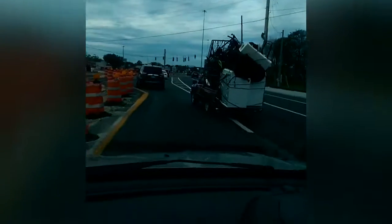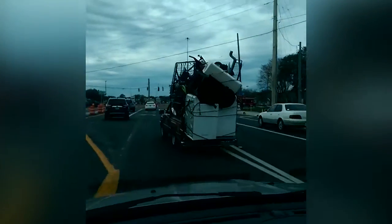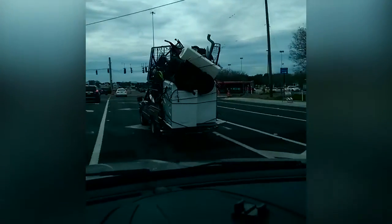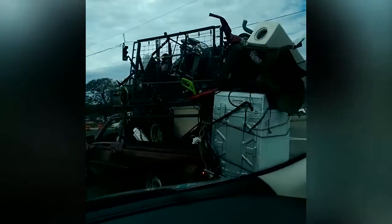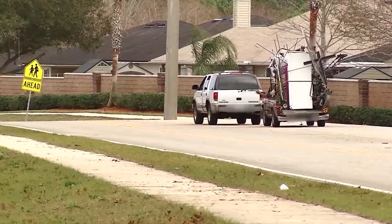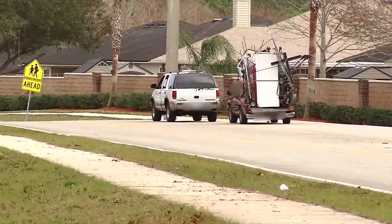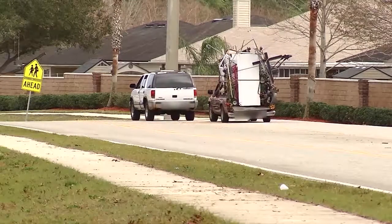The way it was strapped down didn't look very secure. Kelvin Carthon says the same pickup nearly ran him off the road a different day in front of Regency Square Mall — he recorded this video. When he would switch lanes, he would almost hit people. Someone's going to get hurt and a car is going to get damaged. And another day, our cameras were rolling when the same truck broke down off Kernan Boulevard and was towed away by an SUV.